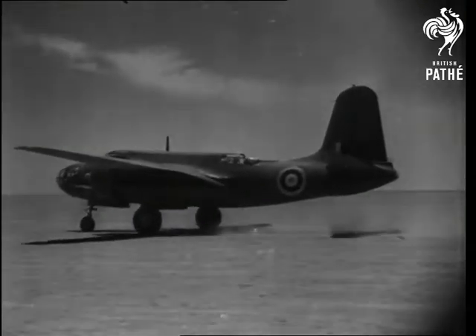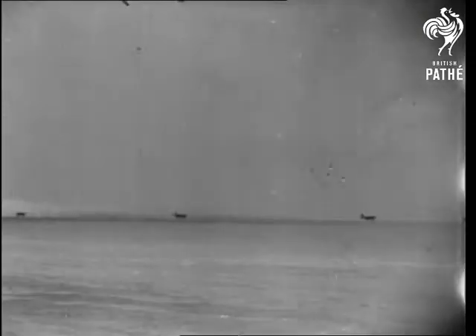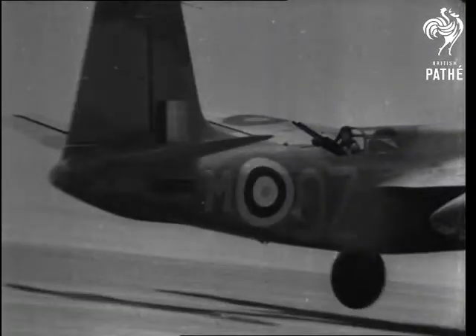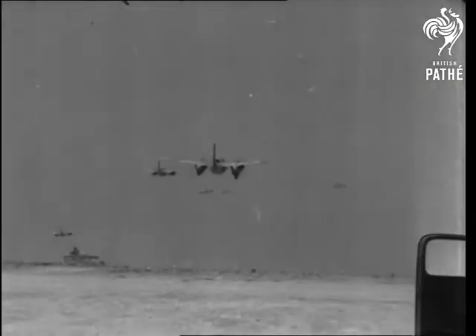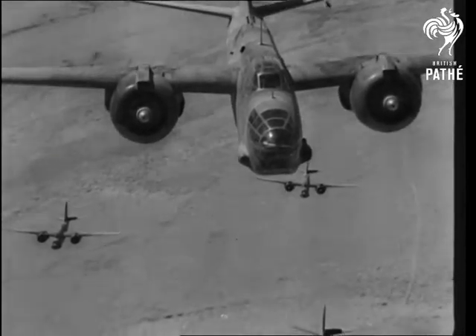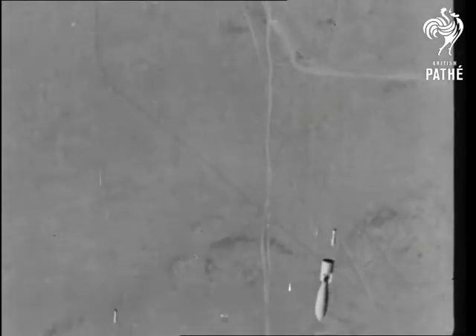No pre-arranged pictures for the benefit of the newsreel camera these, but the real thing with South African airmen setting off to bomb enemy lines of communication. Against the blue dome of the desert sky the Bostons keep tight formation. Now within sight of their objective, keen young eyes read the markings on the sand below and from the bomb traps sticks of bombs hurtle onto their target.